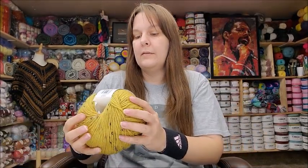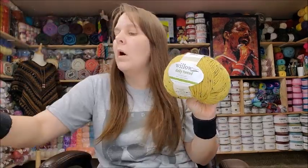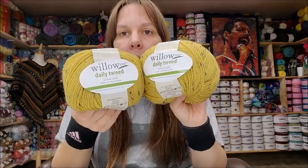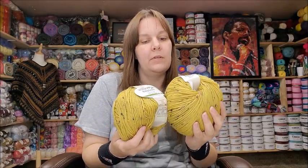These run $6.99 a ball and I got two of those. I don't know what I'm going to make with it yet — honestly I don't know what I'm going to make with any of the stuff in the box. People always ask after my unboxings, and I say I don't know — it was just on sale and I bought it!